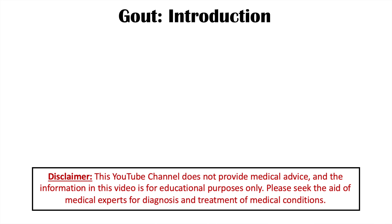Hey everyone, welcome back to another lesson. This lesson is on the worst and best foods to eat if you have gout.